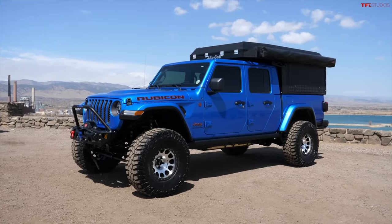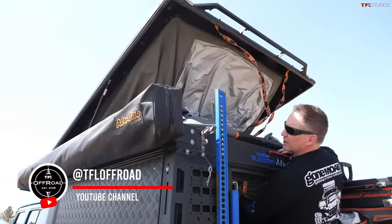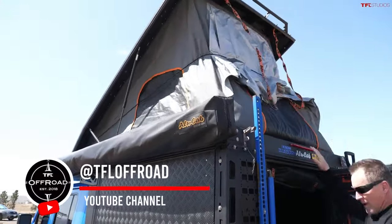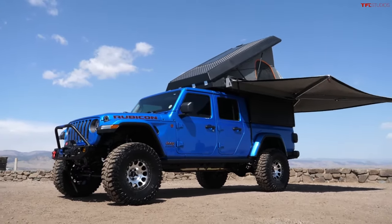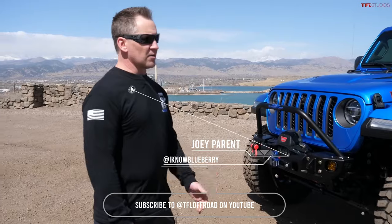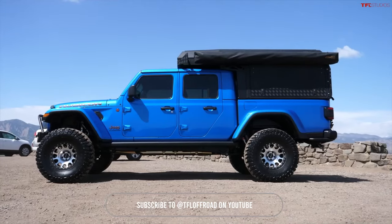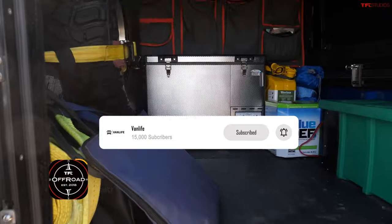I have this Jeep Gladiator. It's pretty new — about a year old — and it's built up to be an overland vehicle. It's got an alley cab, camping setup in the back, a suspension lift, and bigger tires. I had Nissan Xterras in the past, and I wanted to go with something with a longer wheelbase and a solid front axle with some lockers.